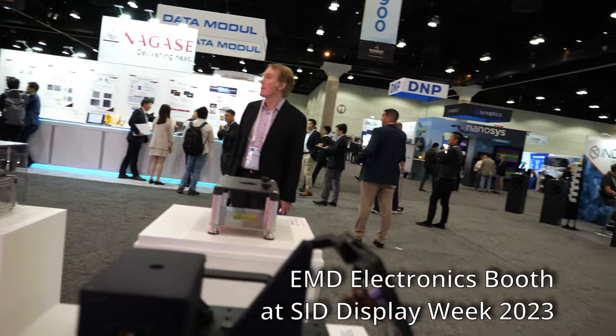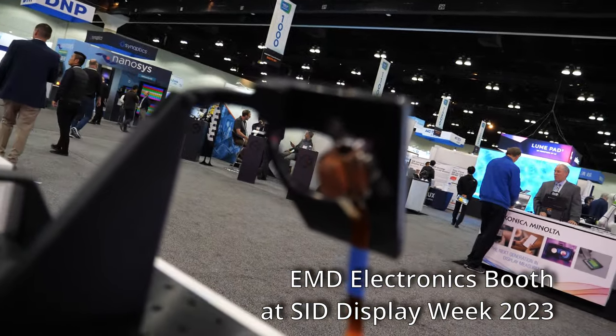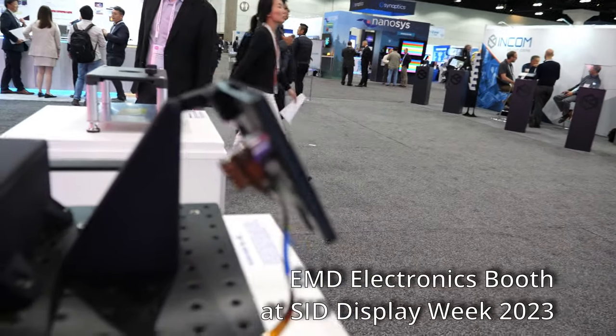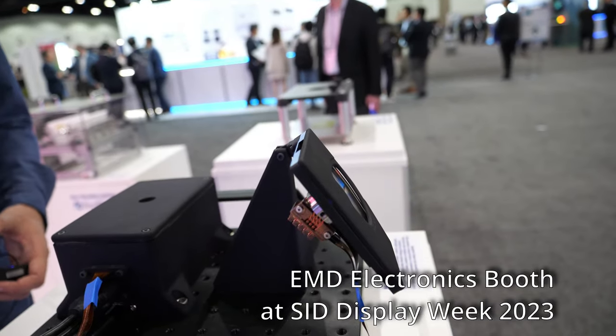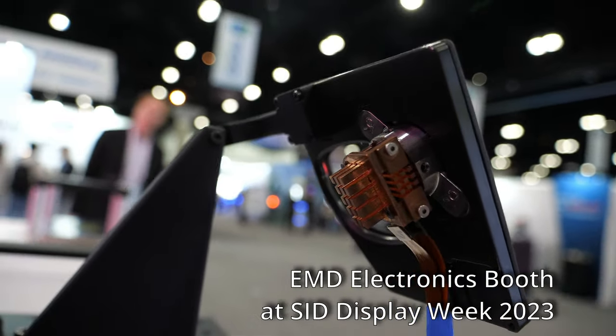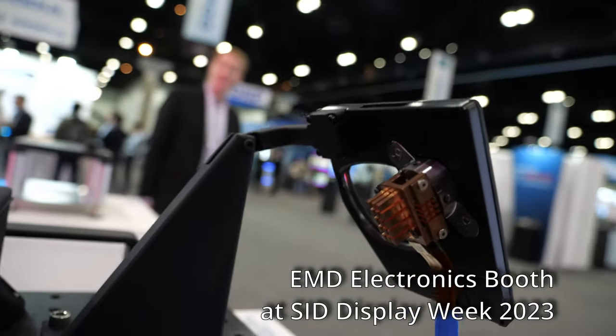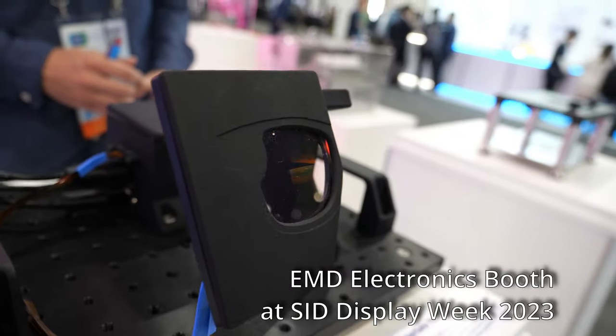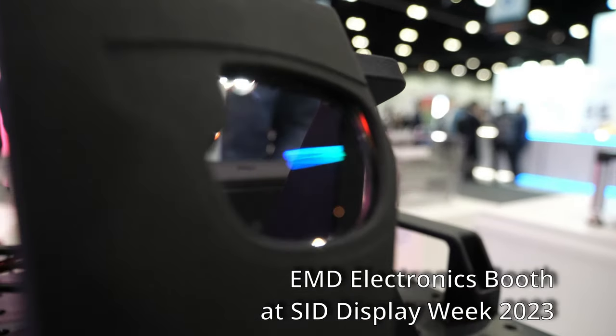So waveguides are very intricate, there are very small details in waveguides. Exactly — this uses gratings with very narrow pitch. One of the advantages of this technology compared to other grating technologies, like surface relief gratings (SRG), is that this is solution processable. The intricate details come out of the photo alignment process.